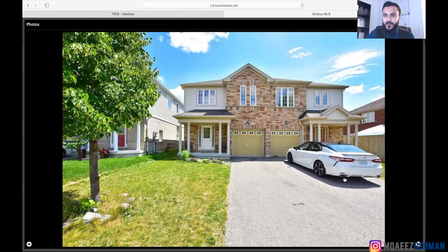Let me just quickly share my screen with you guys. And as I show you the house, I'll walk you through what we did. So this is a semi-detached located in Ajax.